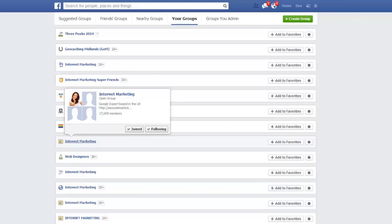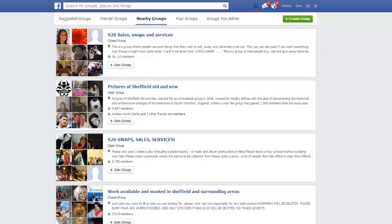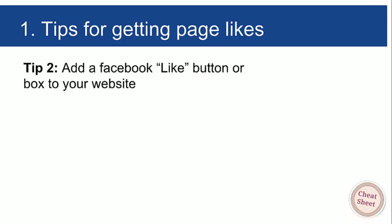You can also filter down to nearby groups, which is great. Groups are one way to reach tens or even hundreds of thousands of people fairly quickly — you just need to post something genuinely interesting to those people.